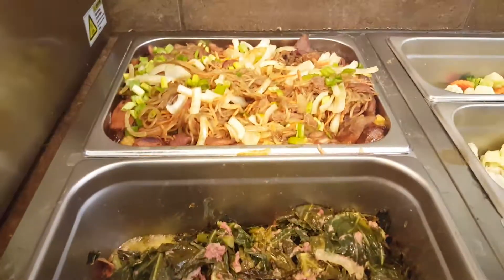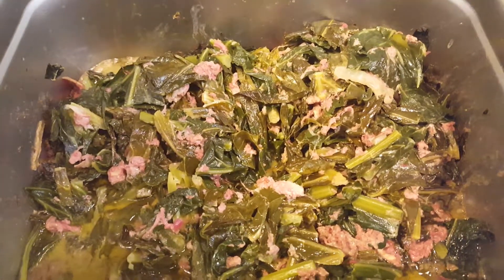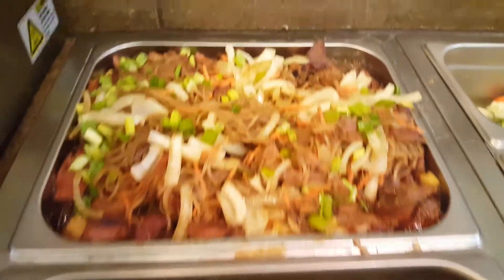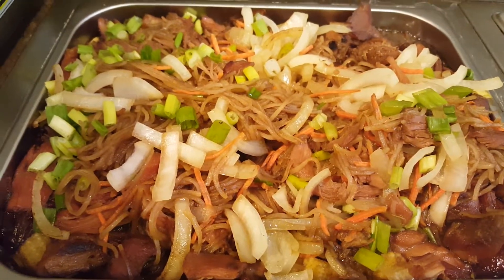So today we're gonna have a Polynesian plate and we have lupulu, which is collard greens with corned beef, onions, and some coconut milk, and some pasui, which we call in Hawaii chicken heka — it's like a chop suey.